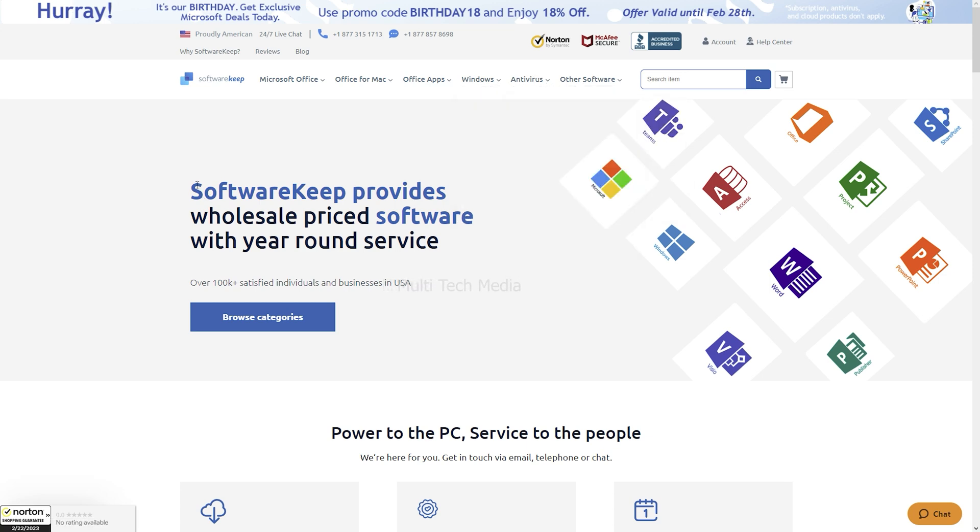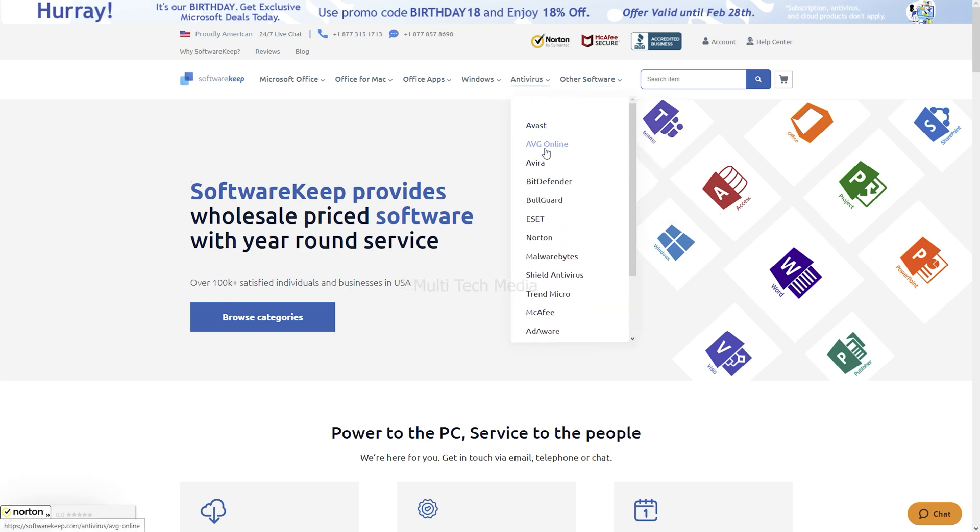I am really impressed that Software Keep has many antivirus providers to choose from, like Avast, AVG Online, Avira, and Norton — likewise, to choose according to your needs.